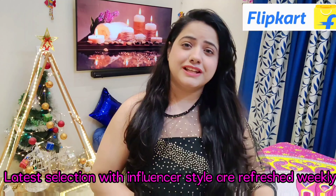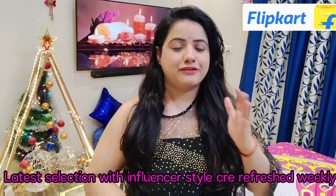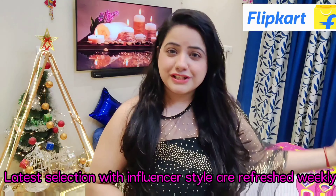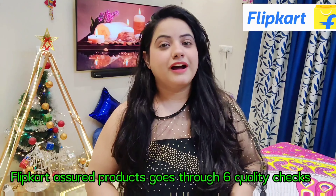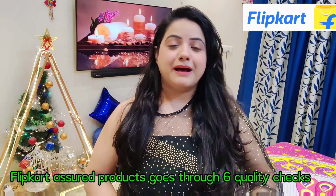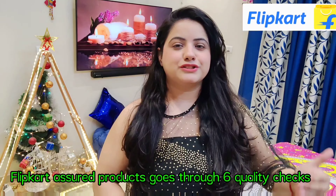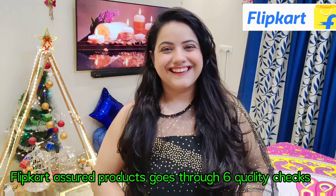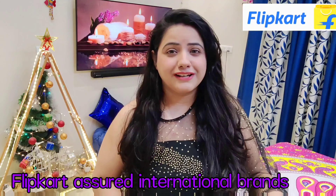Every week there is a new collection launched and a wide variety of new products available. You will get great quality with Flipkart Assured products, which go through six quality checks. You can see many international brands which are Flipkart Assured, providing good quality and reliability at great prices.